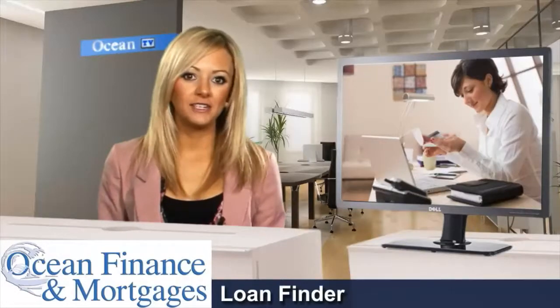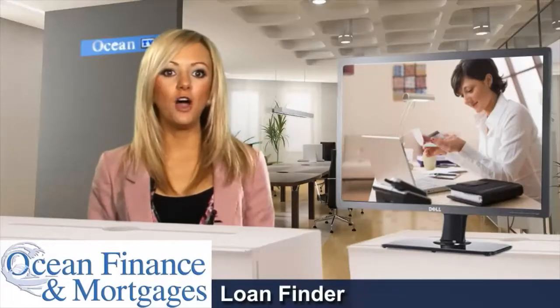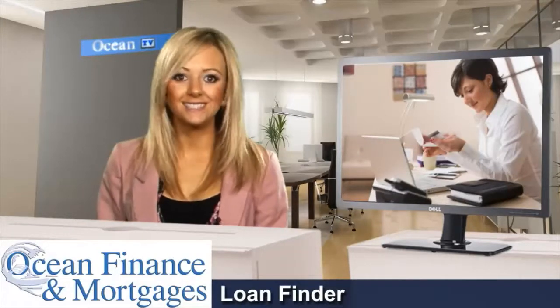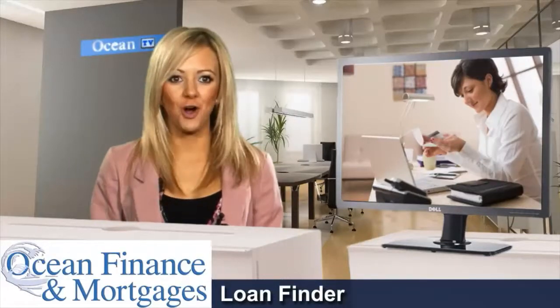Whether you need a loan finder to secure borrowing for you to remortgage your home, go on holiday, buy a car, carry out home improvements, or to consolidate existing credit, Ocean Finance are a loan finder who could help you fulfil your goals.